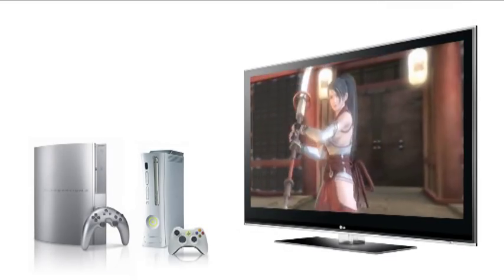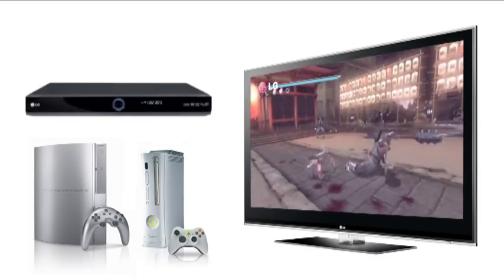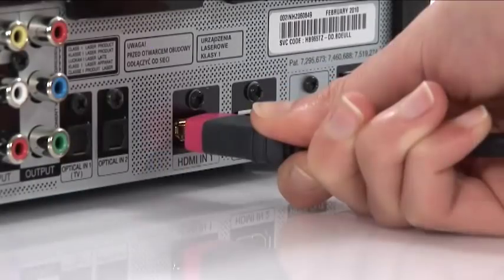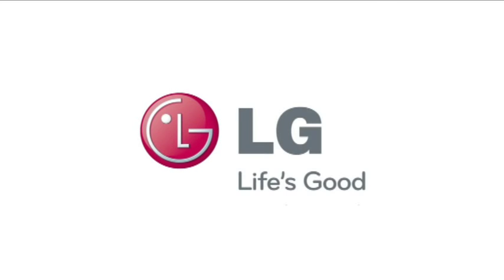Add even more to your multimedia sensation through your games consoles, DVD recorder or satellite box using the two HDMI inputs. LG. Life's good.